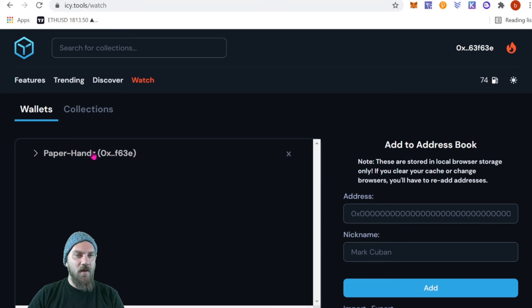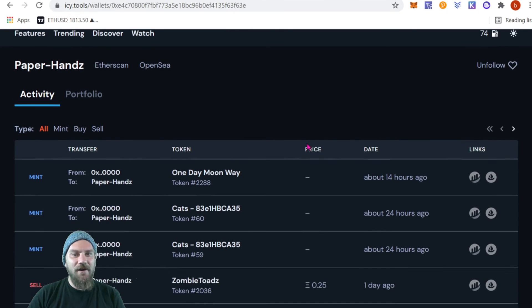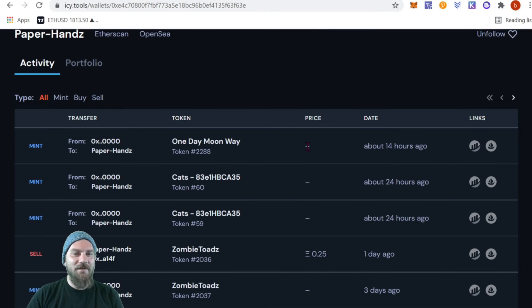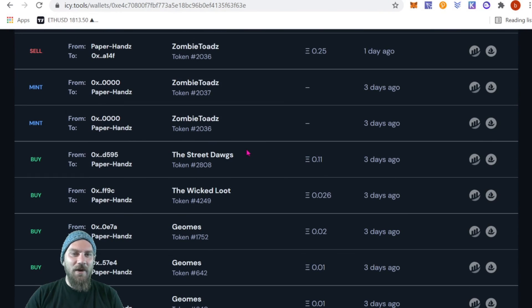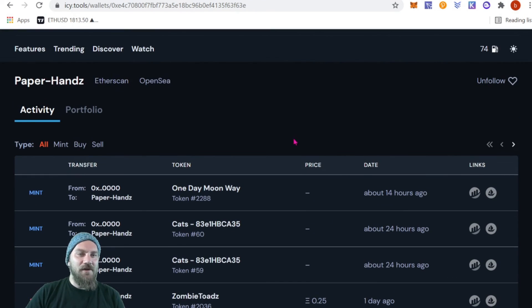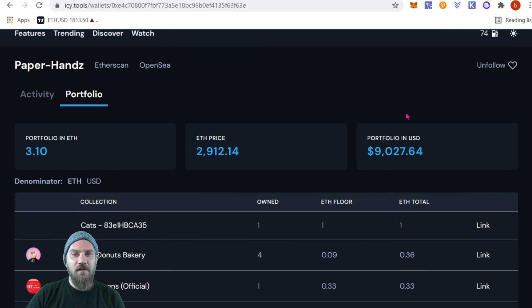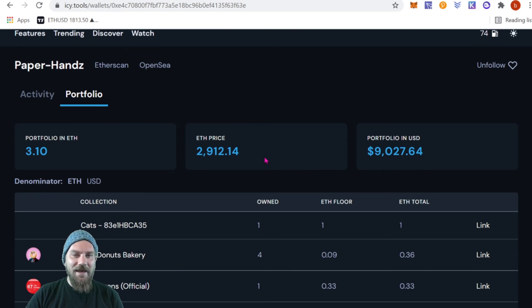I've added my own wallet, paperhands.eth, to my watch list to show you an example. You can see all my different purchases — Moon Way, some cats, Zombie Toads, Street Dogs, Wicked Loot, Geom, Doom Souls Army — basically all the stuff I cover in my weekly videos. I opened this wallet halfway through September because I needed to separate my NFT wallet from my regular collector wallet.